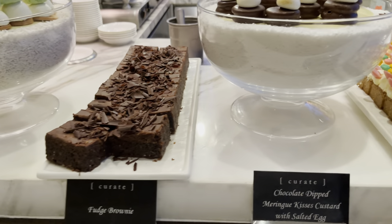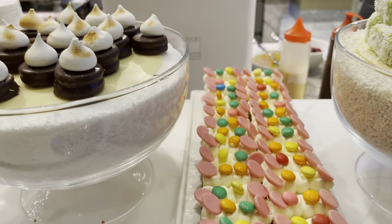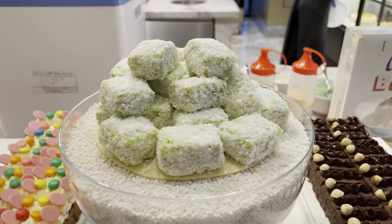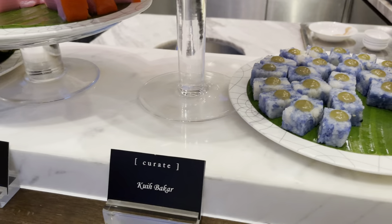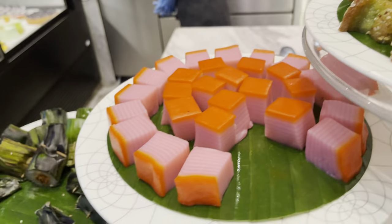This is kind of the dessert section — there are a lot of little bites, which is great because they're not too much. These are lamingtons and these are brownies. Over on the side, these are Malaysian desserts — these are what we call kueh, which are kind of like sweet cakes.